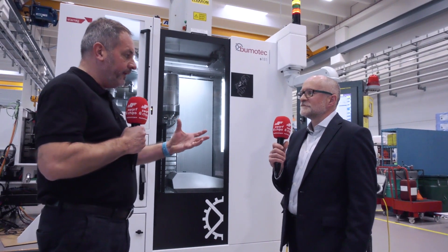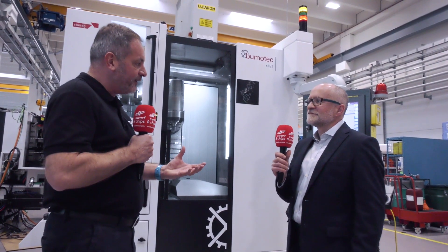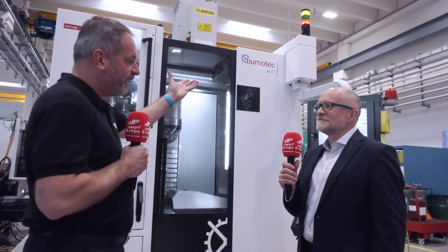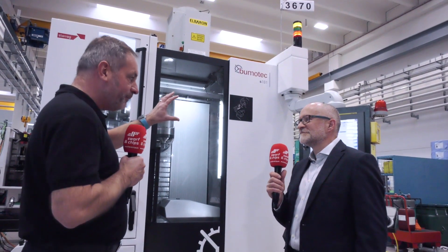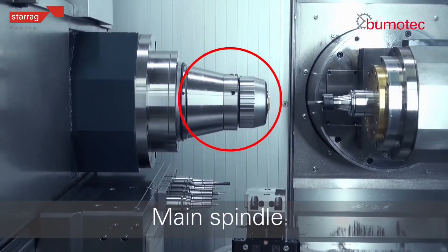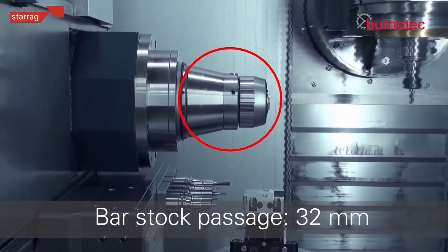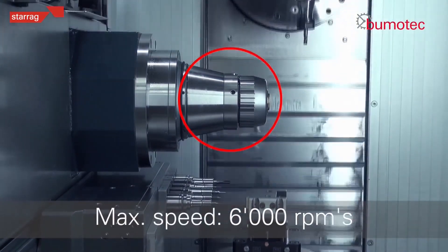We're on the shop floor here at the Bumatec factory, walking down the flow line. I've stumbled across the S181 - looking at some of the information here, this is up to nine axis. But why would you build such a machine when you've got the S191? Well, the head configuration is very similar, but what we've got is two workstations that basically produce a part where you do OP1 and OP2 together at the same time simultaneously - so this is all about reducing cycle times.